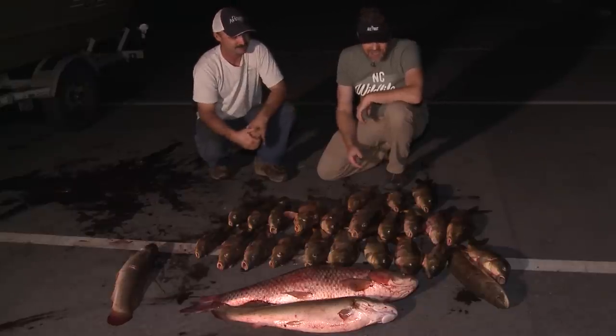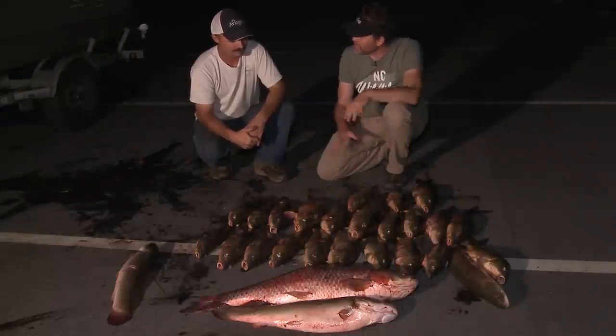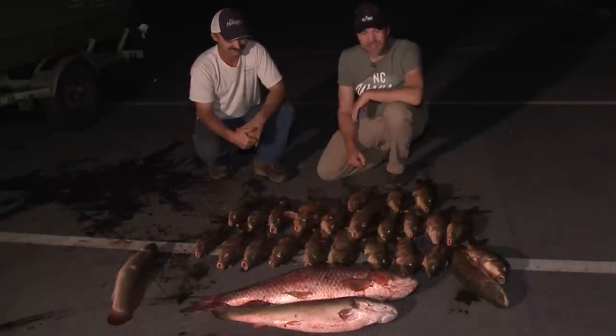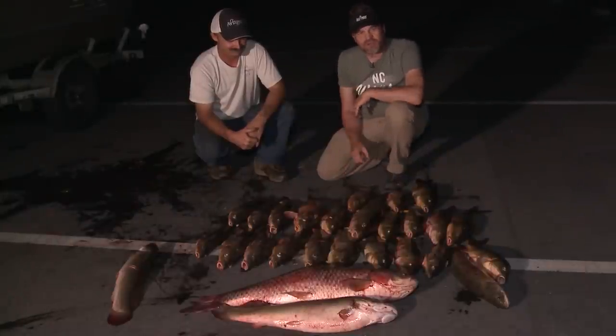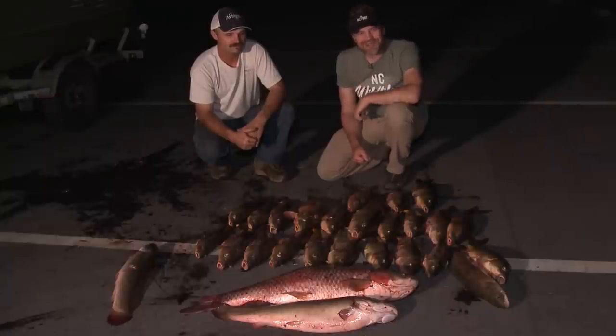Corbett, thank you so much for taking us out and letting us experience this. I think this would be a great way to take kids into the outdoors. It's a great way to introduce anybody to the outdoors. I felt like a little kid out there all over again. Look, we're here on Jordan Lake, but there are lakes and rivers across the state of North Carolina that have rough fish you can bowfish on. So if you have the opportunity, do it — and if you have the opportunity to take a kid, by all means you should. We're going to do more bowfishing this year and in years to come, and you can catch it all right here on Carolina All Out.